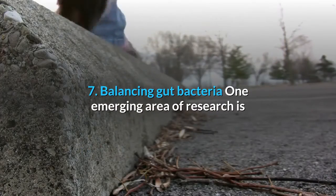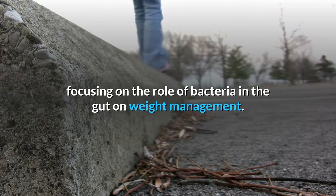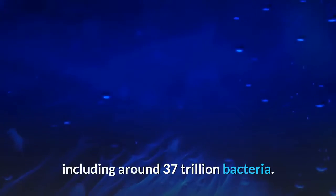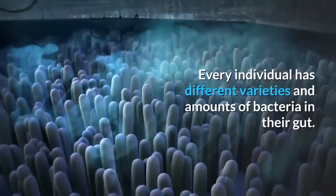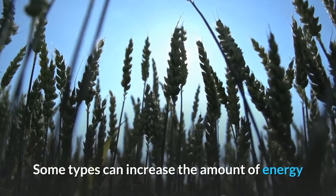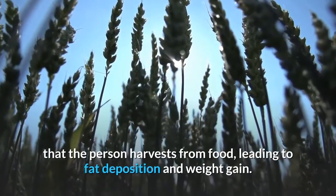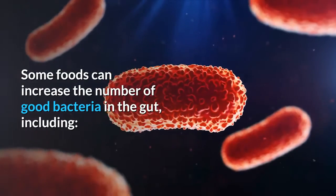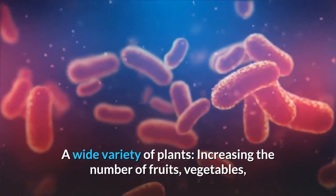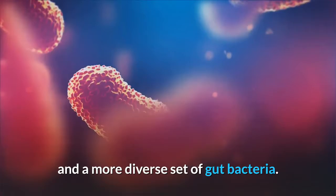7. Balancing gut bacteria. One emerging area of research is focusing on the role of bacteria in the gut on weight management. The human gut hosts a vast number and variety of microorganisms, including around 37 trillion bacteria. Every individual has different varieties and amounts of bacteria in their gut. Some types can increase the amount of energy that the person harvests from food, leading to fat deposition and weight gain. Some foods can increase the number of good bacteria in the gut, including a wide variety of plants — increasing the number of fruits, vegetables, and grains in the diet will result in an increased fiber uptake and a more diverse set of gut bacteria.